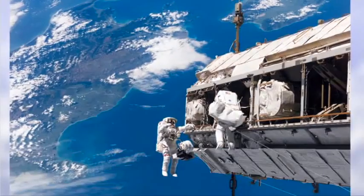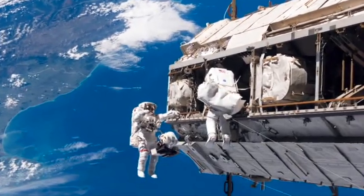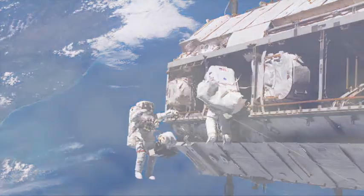The EVA spacesuit is completely separate from the life support system inside the International Space Station — it's completely self-contained. A spacewalk from the ISS will typically last six to eight hours. Once astronauts put the suit on, they keep it on until the whole thing is done.